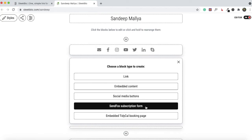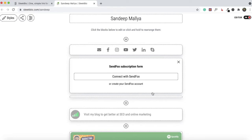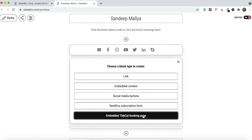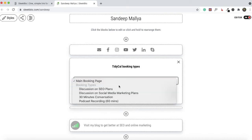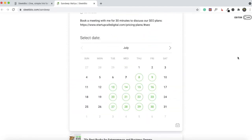Next, you can embed any of your SendFox forms — if you're a SendFox user, just connect it and visitors to your Sleek Bio page will have the option to subscribe to your newsletter. I don't currently use SendFox as my email marketing service, so I haven't connected it. I wish there were integrations with other email platforms like ConvertKit and Mailchimp, but at this point it's only connected with AppSumo Original products like SendFox and TidyCal. Speaking of TidyCal, if you're a TidyCal user, you can connect your booking page — select any of your booking pages and visitors will have the option to book a call with you.